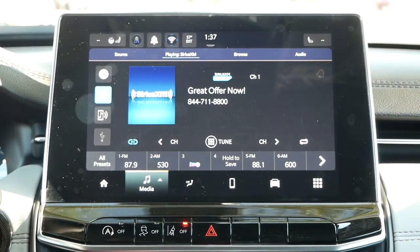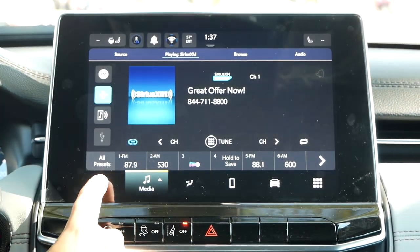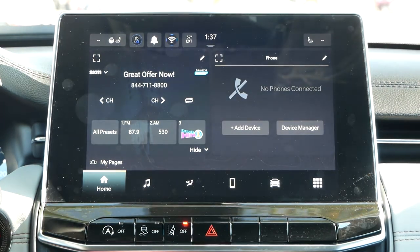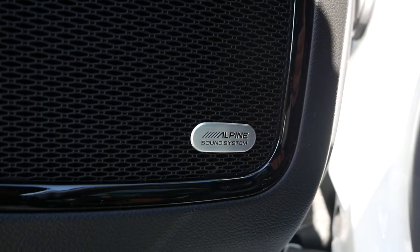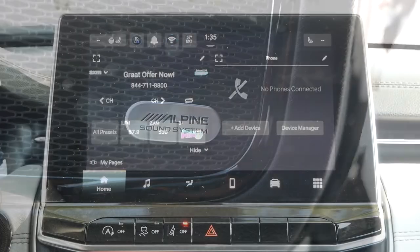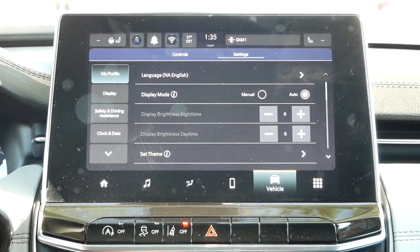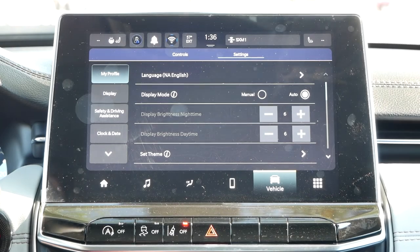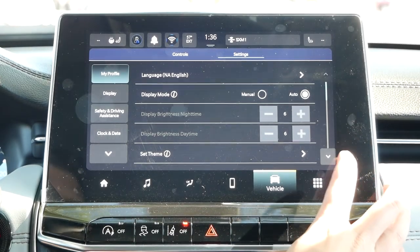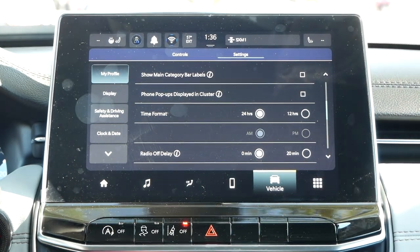Moving over to the infotainment system, you'll have a 10-inch touchscreen with Apple CarPlay and Android Auto compatibility, with onboard navigation being available. For this review, we do have the premium Alpine speaker system. One of the highlights for the 2022 model year is the new Uconnect 5 head unit, bringing a much-needed update to the menu layout. Despite a lack of physical buttons, this user interface is rather straightforward and easy to use, thanks to the icons found at the bottom of the screen.